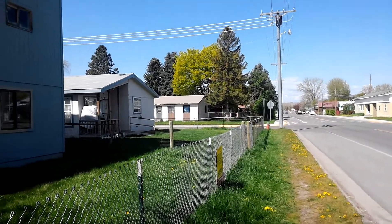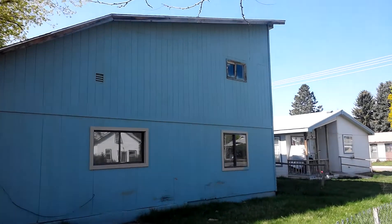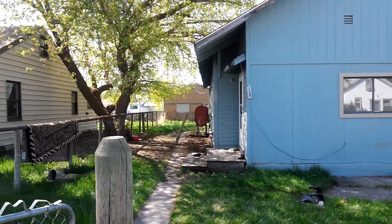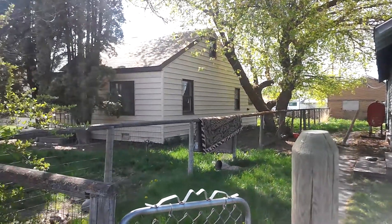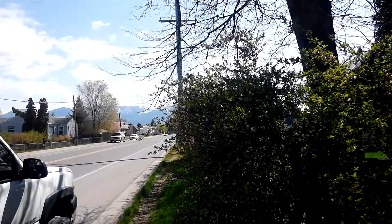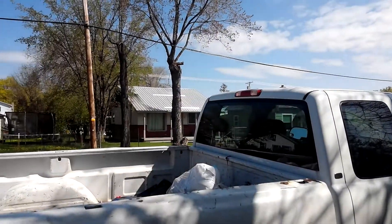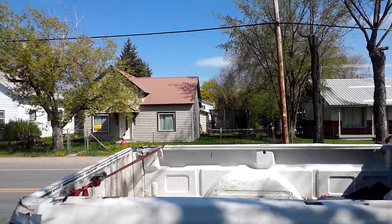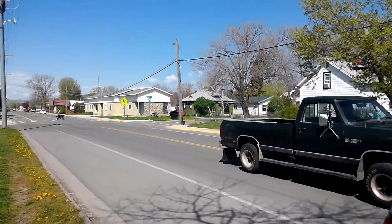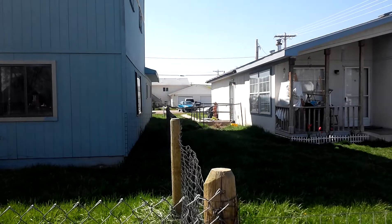Standing on 7th Avenue, looking up at the house and the neighbor. The lot line.